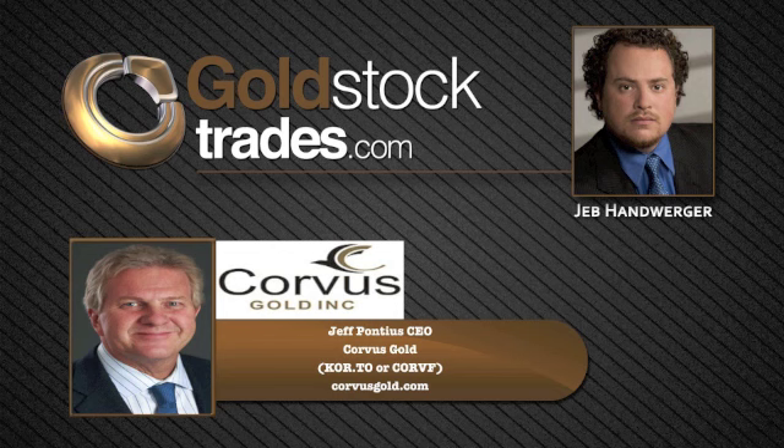Thanks, Jeb. It's great talking to you. It's been a busy August for Corvus. Today you announced that you expanded Sierra Blanca North Zone. Yesterday you announced that you've extended the Yellow Jacket high-grade gold and silver discovery. Let's focus first on yesterday's announcement. Tell us about the significance of hitting these higher grades at the North Bullfrog Project in Nevada.